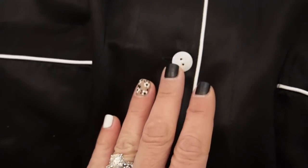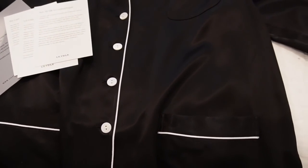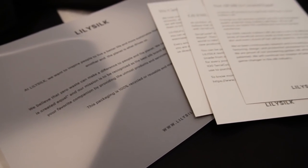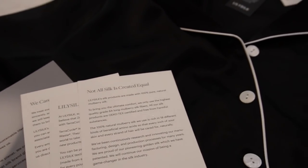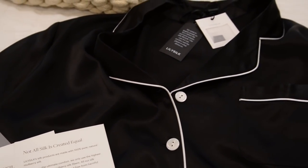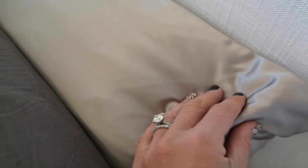Lily Silk is striving to create a smaller carbon footprint, and a lot of that stems from how they make their products. They source their silk from mulberry trees, which requires less water than cotton to grow. Their motto is: not all silk is created equal. All items are made from natural fibers instead of synthetic — they only use 100% natural premium materials like mulberry silk and Mongolian cashmere, and all products are clean and toxin free.